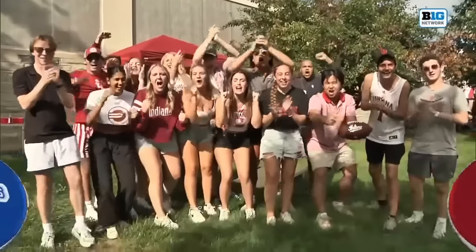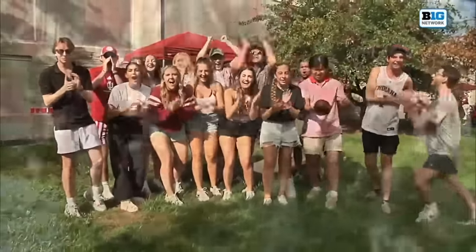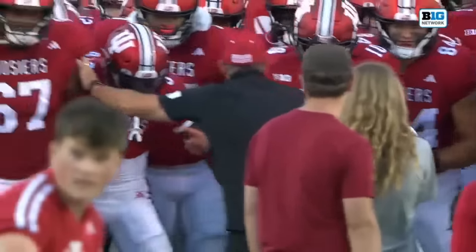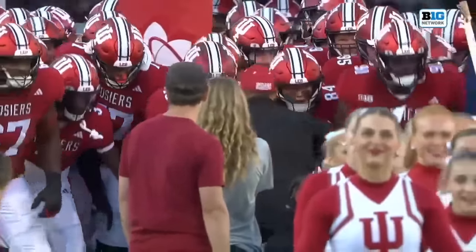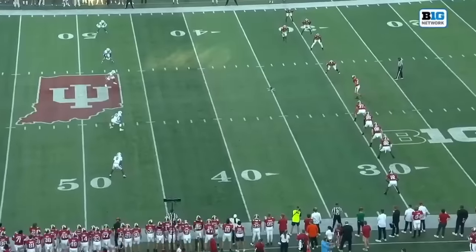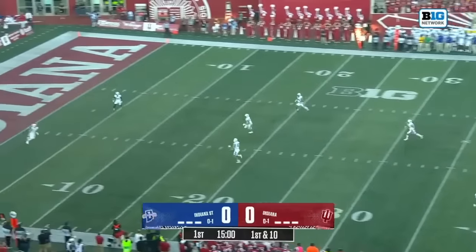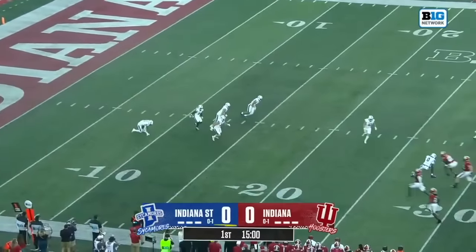It is a gorgeous Friday night at Memorial Stadium in Bloomington where the Indiana Hoosier fans look for their first win of the year. The Hoosiers welcome in an in-state foe from Terre Haute, the Indiana State Sycamores. And Freeman has us underway week two here from Bloomington.